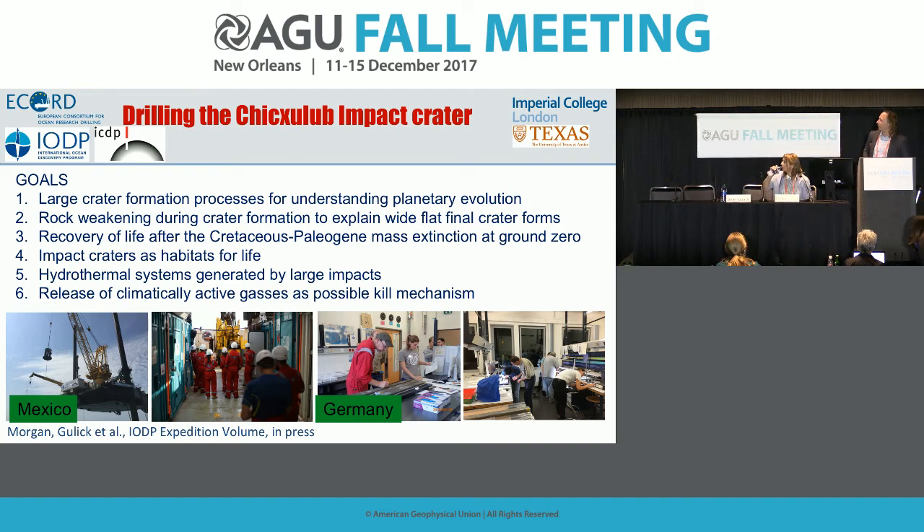We're going to do an expedition update. We wanted to start by showing the goals of this expedition — we're now expanding to six different goals from our original proposal for why we got funded to drill into the Chicxulub impact. The first is that it's the best-preserved large impact crater on Earth, being only 66 million years old; the other two of comparable size are two billion years old. This is an opportunity to get fresh samples of an impact.